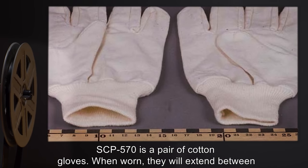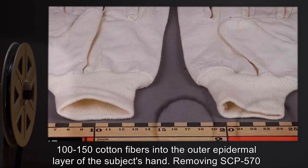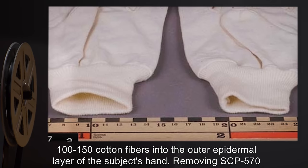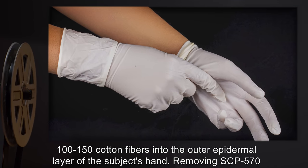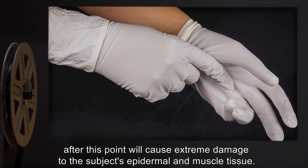Personnel who have worn SCP-570 are to be given medical treatment for their hands following removal. Description: SCP-570 is a pair of cotton gloves. When worn, they will extend between 100 to 150 cotton fibers into the outer epidermal layer of the subject's hand. Removing SCP-570 after this point will cause extreme damage to the subject's epidermal and muscle tissue.